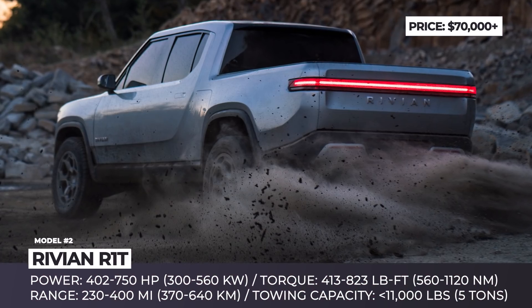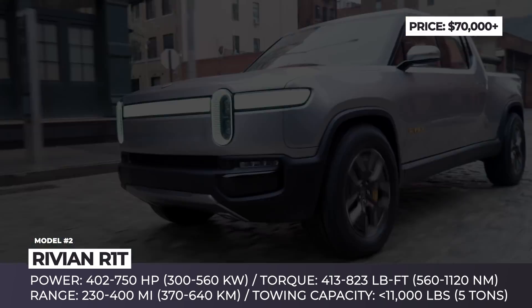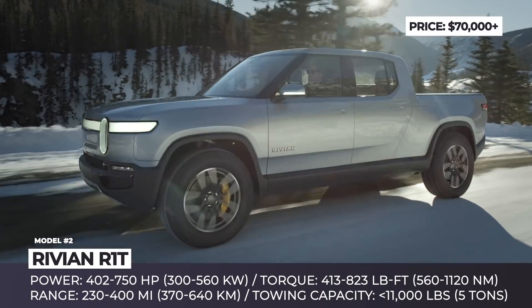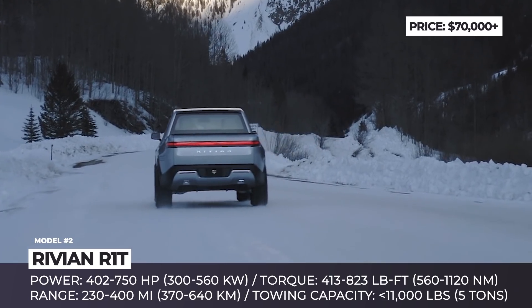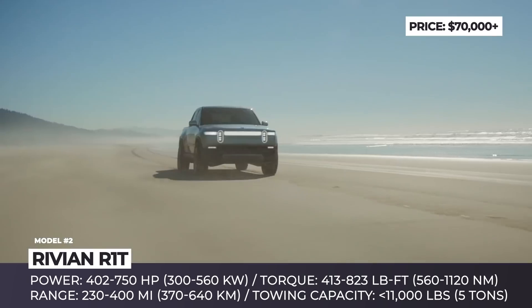Rivian R1T. Along with the upcoming Tesla truck, the R1T is probably the most anticipated model in this segment. It is developed by the American startup Rivian, which has already managed to secure more than $1.5 billion of funding with the most prominent investors, including such giants as Ford Motor Company and Amazon.